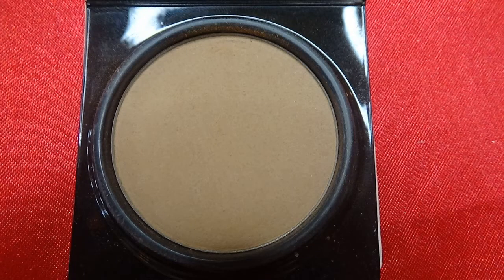For letter B, I have the Too Faced Milk Chocolate Soleil Matte Bronzer in Light/Medium. B is for bronzer — it's a product I love. I use it probably two or three times. Most of the products are new, but this one isn't — it's completely full though.